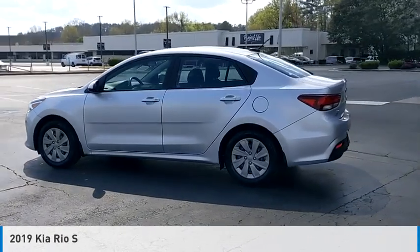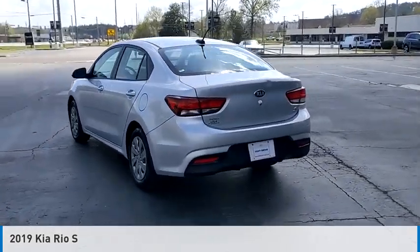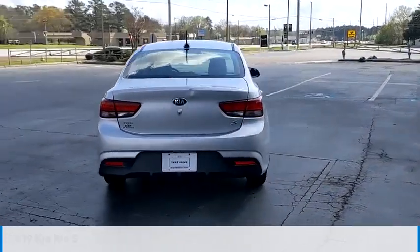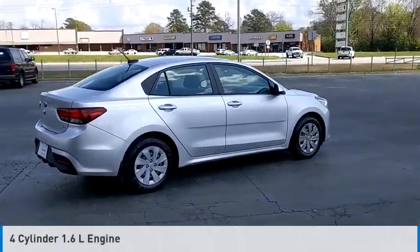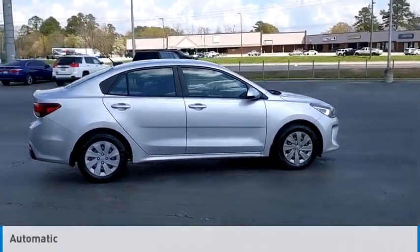Stop by and take a look at the 2019 Rio. This vehicle is powered by a front wheel drive, four-cylinder, 1.6 liter engine, and comes with an automatic transmission.